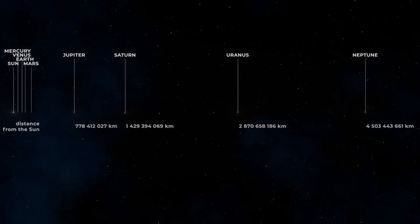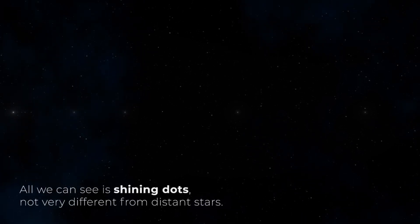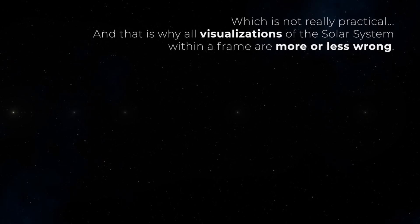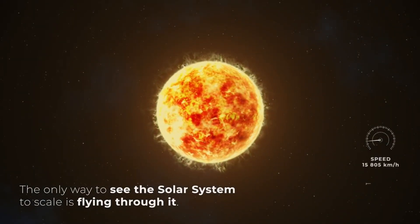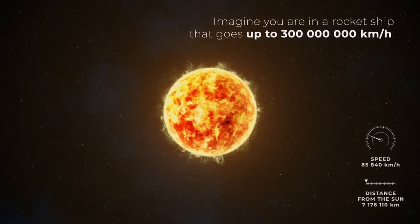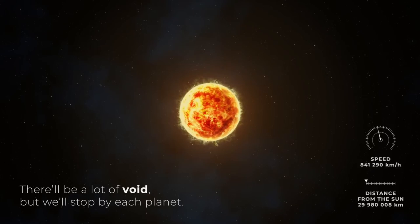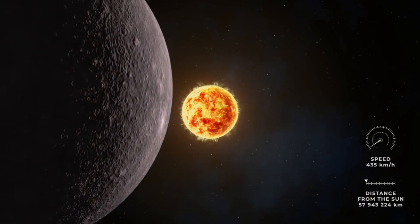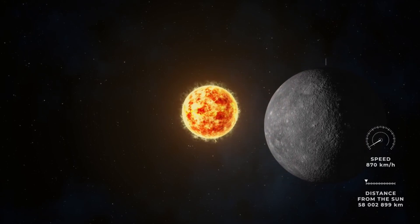Apart from the planets, five of the so-called dwarf planets are also known in the solar system. As their name indicates, they are much smaller objects characterized by having enough gravity to have acquired a spherical shape. However, not enough to have cleared the vicinity of their orbit of other objects, which differentiates them from the planets. The asteroid belt is a region of the solar system located between the orbits of Mars and Jupiter, home to a large number of small objects formed by rock and ice — mostly asteroids — which are believed to be the remains of a planet that never came to form due to the gravitational influence of Jupiter.